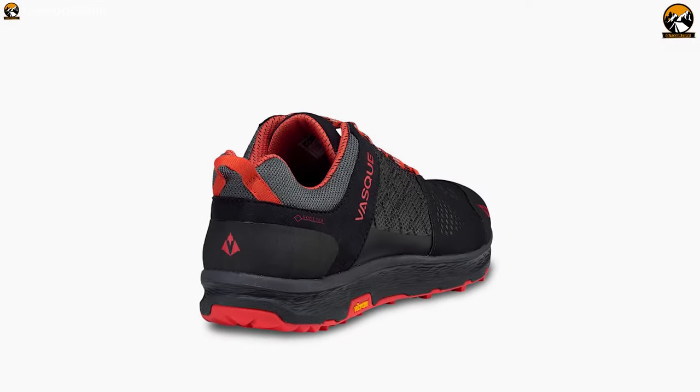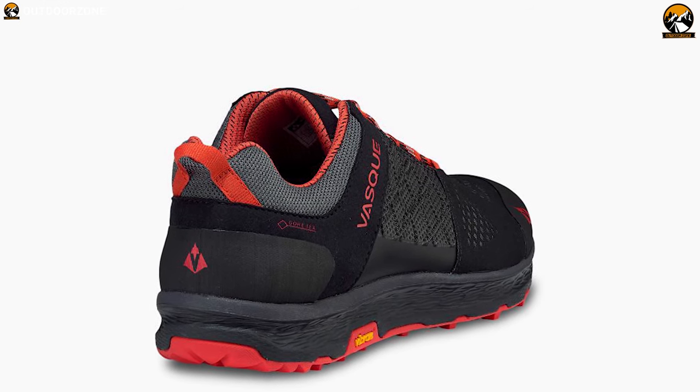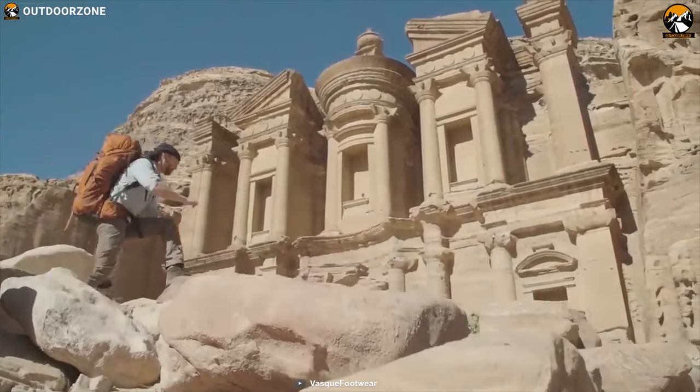The Breeze LT Low GTX is mostly loved by hikers for its comfortable wear and excellent traction on any trail.